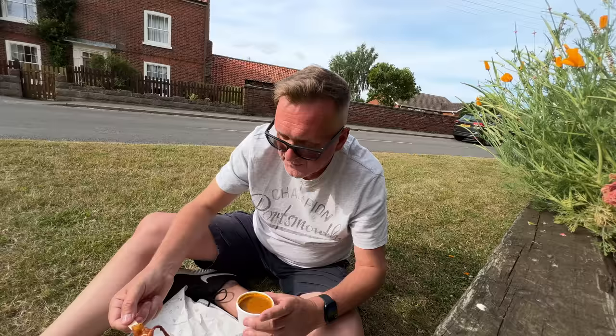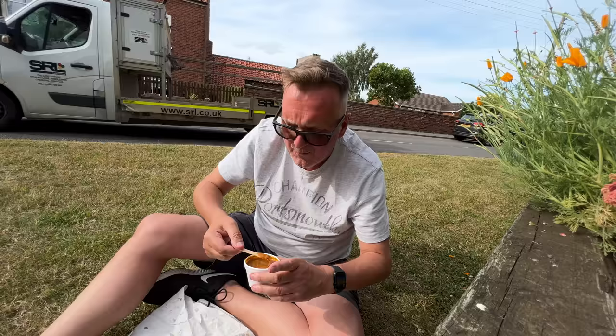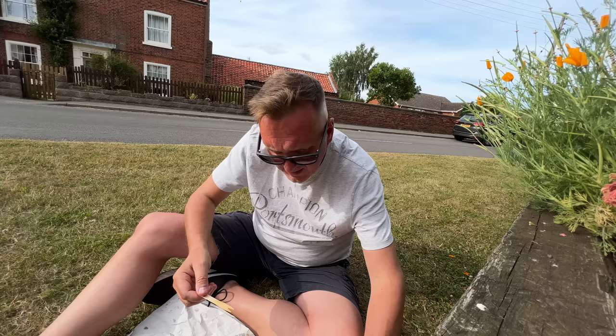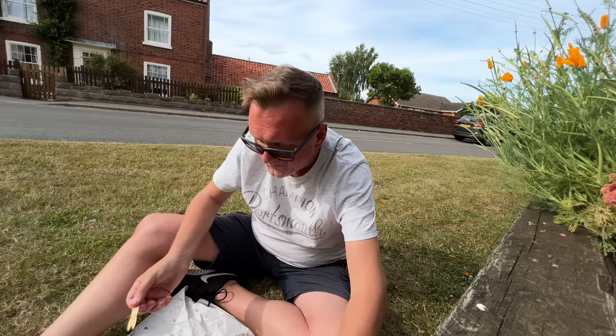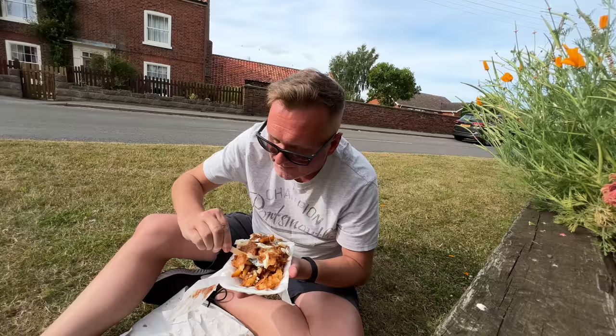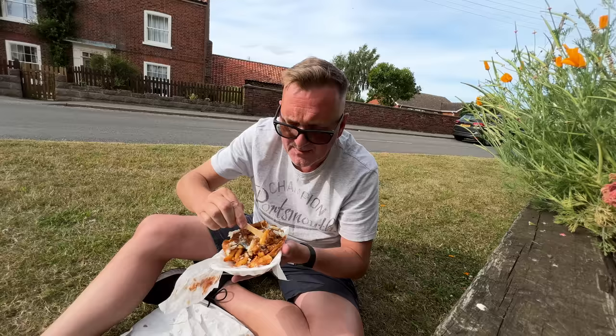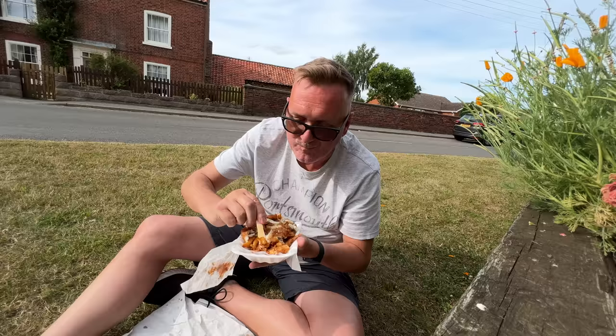Let me pop some more chips in the curry sauce. Oh wow, that's got a kick to it! I've got Ben Shaw's Bitter Shandy as well. The only thing that puts me off a little bit is the skin. However, the fish - it's just phenomenal. I'll eat these and then we'll mark them out of 10. It's taking me back to the fish and chips I used to have with my mum and dad years ago - it has got that taste.